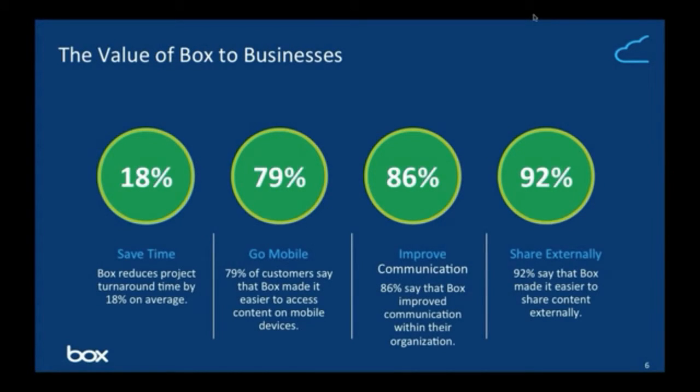Our customers have seen a lot of value from Box. From a recent survey, we found that most of our customers agree that by using Box they save time on their projects and work. This comes down to the ease of access to information as well as not having to rely on other communication tools such as email, since the content is easily accessible in Box.